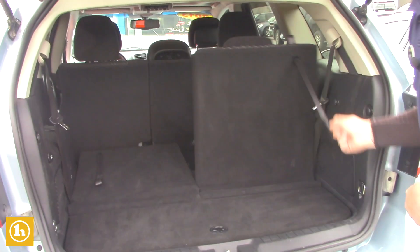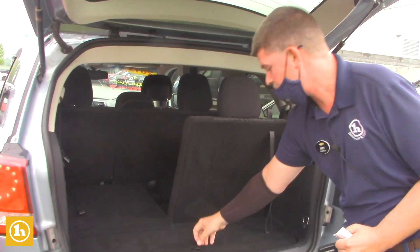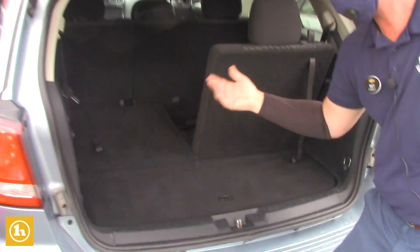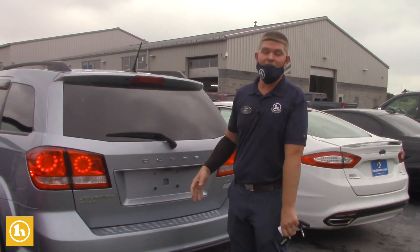The third row seating lifts up like so. You can use the back for storage if you want, or you can use it as a third row. You do have a cargo net in there with a little bit of storage area for jumper cables and whatnot. This car has a phenomenal value and I definitely recommend it.